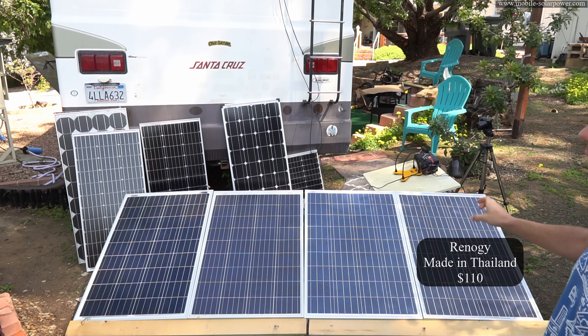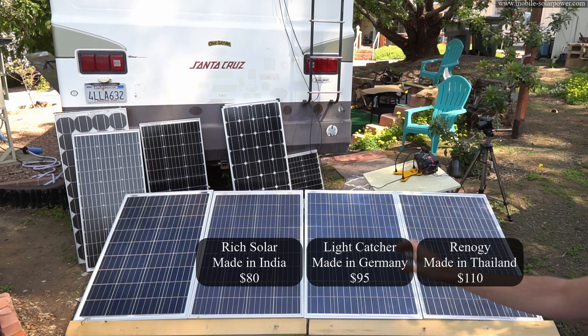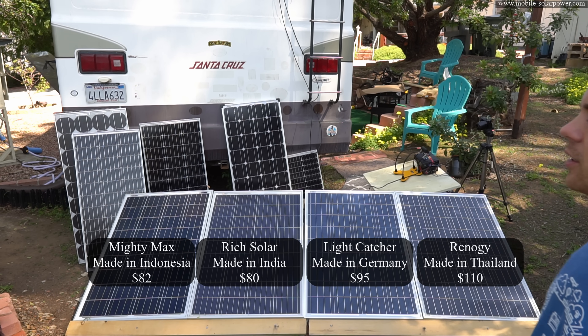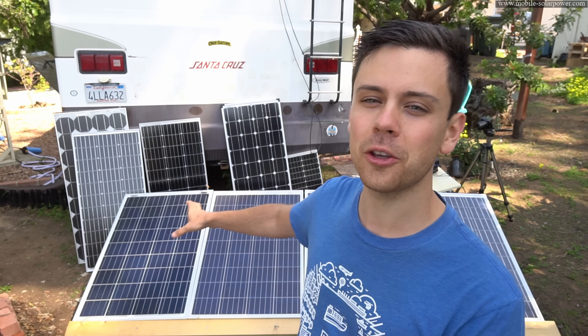On the far right we have Renogy, manufactured in Thailand. Next to that we have Light Catcher, manufactured in Germany. Then we have Rich Solar manufactured in India, which was in the previous videos. And then we have a Mighty Max solar panel manufactured in Indonesia. The German-made Light Catcher claims it produces more power than the 100-watt equivalent from Renogy and Grape Solar, so we're going to see if that's actually true. If Light Catcher's claims hold up, we'll have a really good high-quality panel from Germany at a pretty good price, but I'm not sure — so I also bought another value panel.